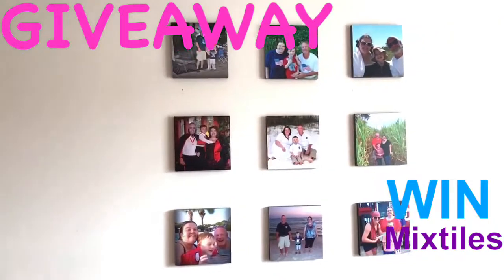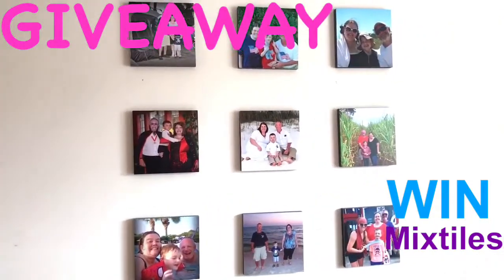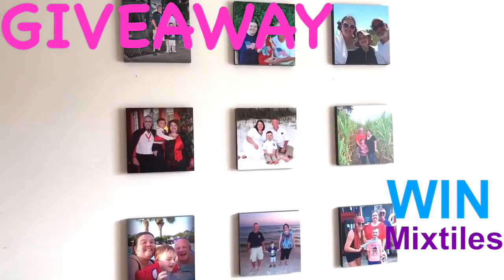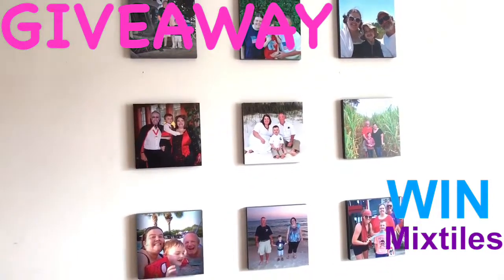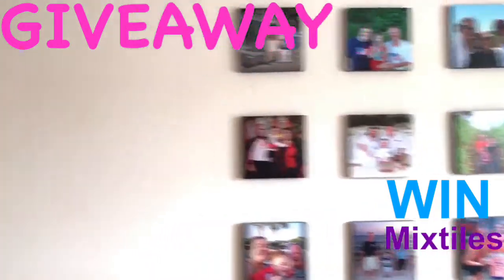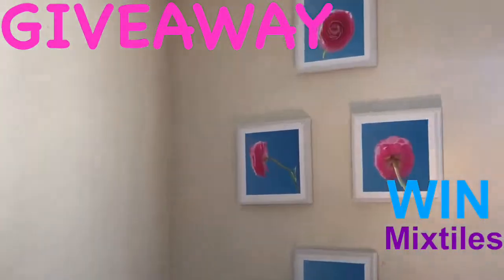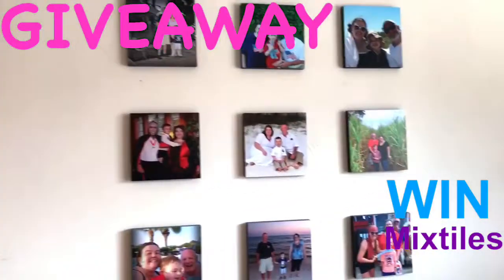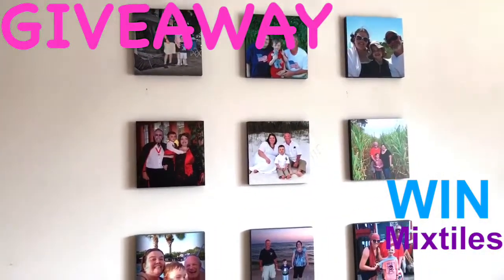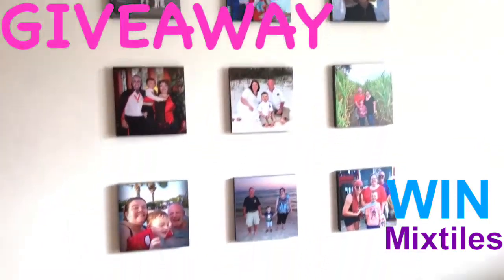All the details will be in the description below, but just to remind you, they are photo tiles. You can pick different kinds. You upload your photos to the app, which is super easy to use, and choose what you like. What's great about them is these photos do not damage your wall. The back of them are like peel and stick, like command hooks on the back, so you can move them around.